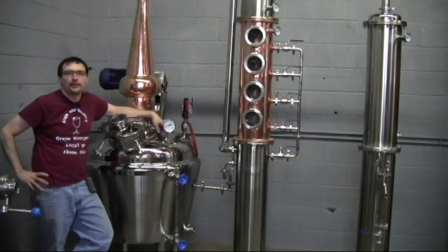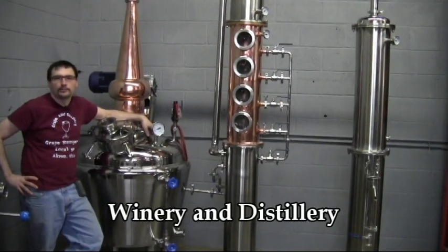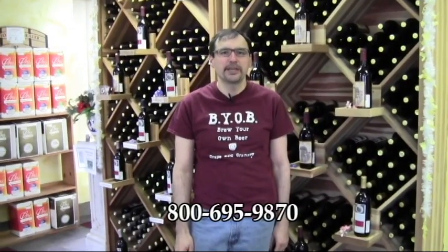We're also a commercial winery and distillery, so if you live in the area, stop by to sample or buy a bottle. If you don't live in the area, we ship UPS, FedEx, and Priority Mail every day. If you do live in the area, we'd love to see you, so stop on in.